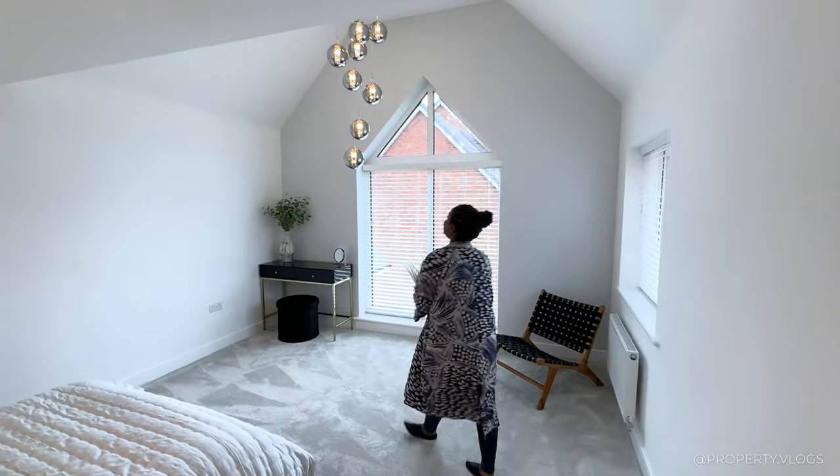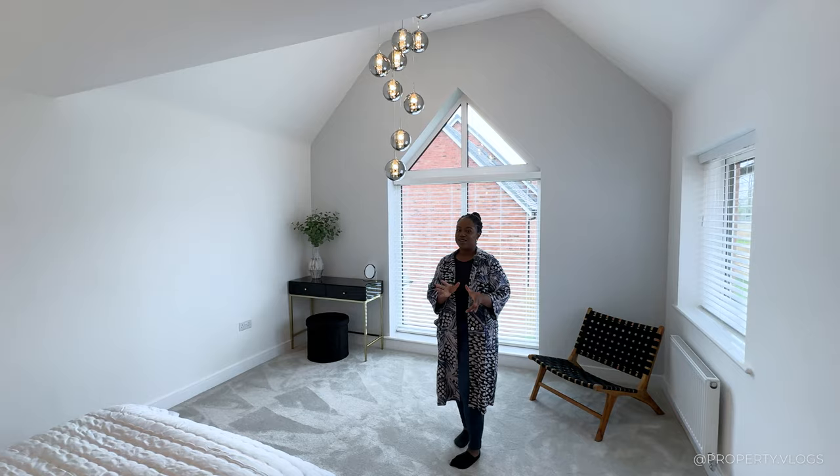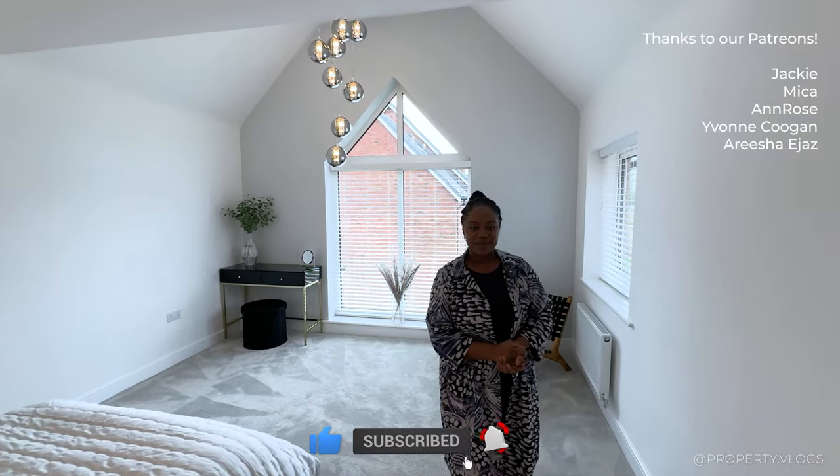That brings this tour to a close — thank you so much for following along, it's been great having you. Did you see anything fabulous? Leave it in the comments — we always love reading and replying to your comments. Most of all, subscribe so you get notified when our next video comes up. We'll see you in the next one!